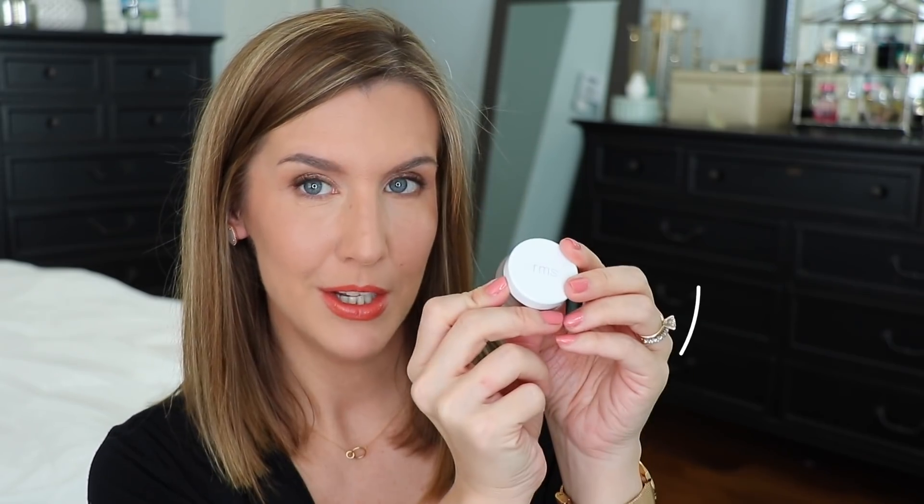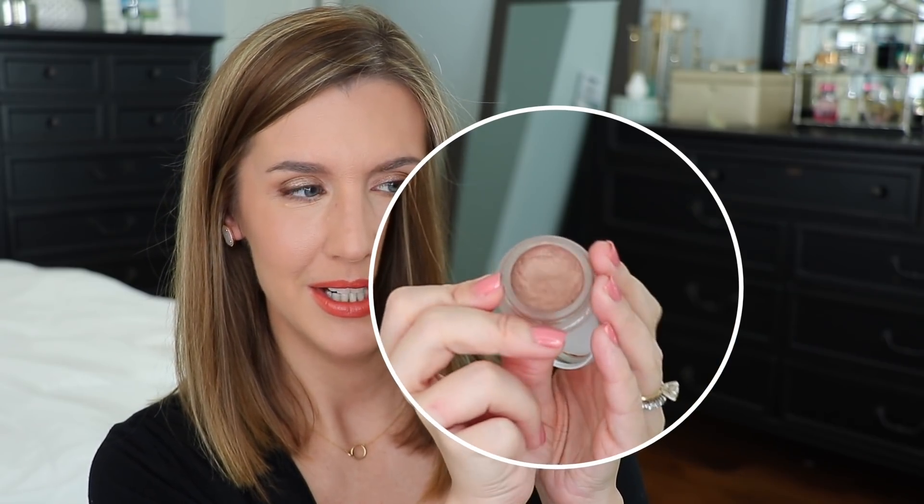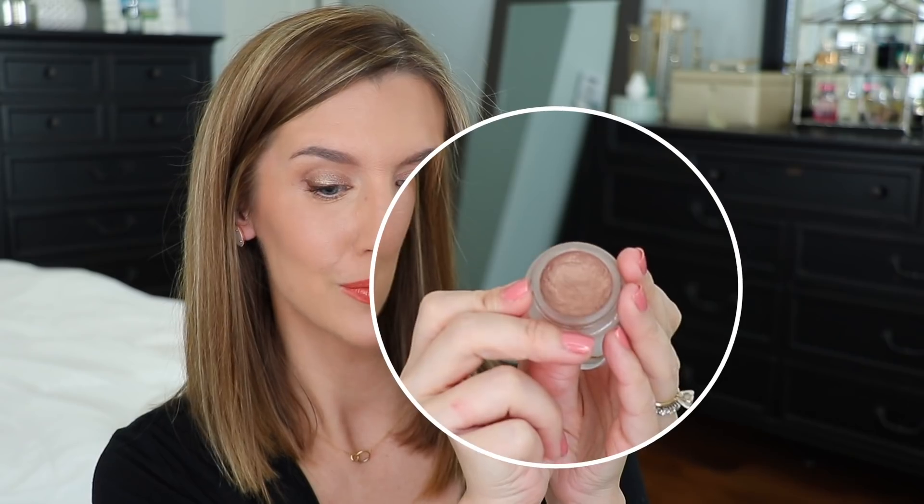This next product is a cream — I'm not sure if I've mentioned it on my channel before, but I've dipped into it quite a bit. This is the RMS Buriti bronzer. It has kind of a shimmer to it, but it applies and looks really natural. I use either a stippling brush or a flat brush. It's got almost a red undertone but it doesn't make your skin look red — it just gives you a nice sun-kissed look. It's very compact and great for travel.